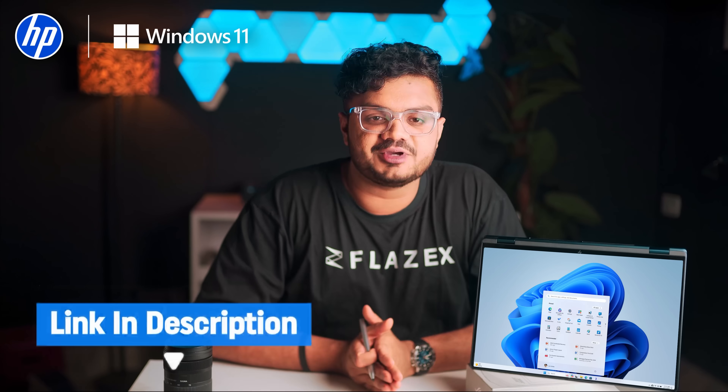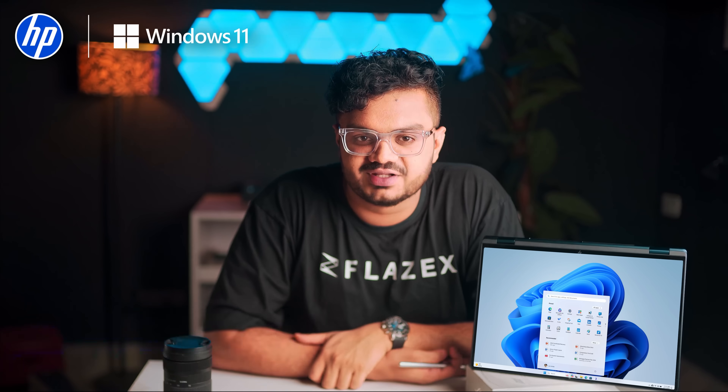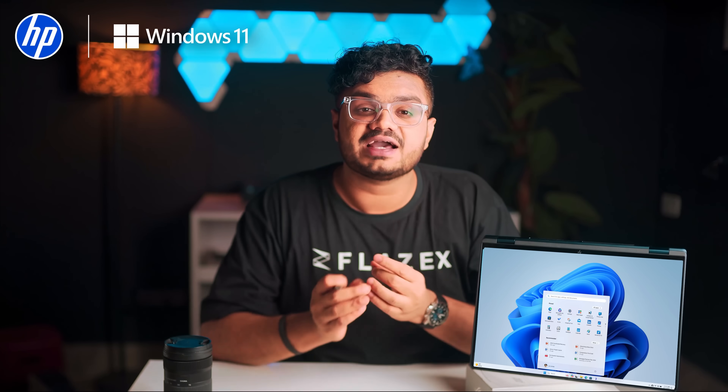Check out the link below to explore the HP Omnibook AI PC with Windows 11. And let me know in the comments — where would AI save you the most time?